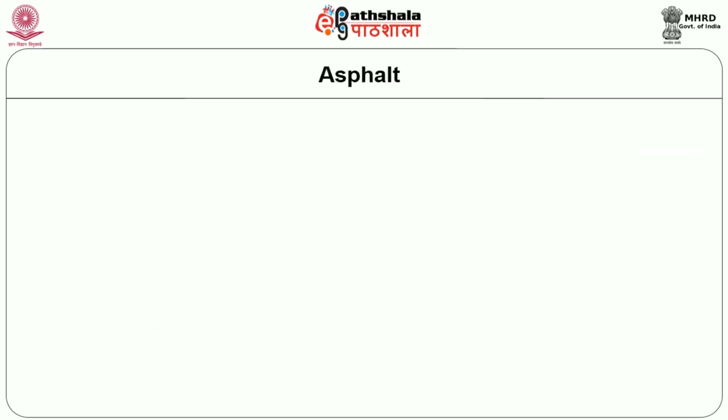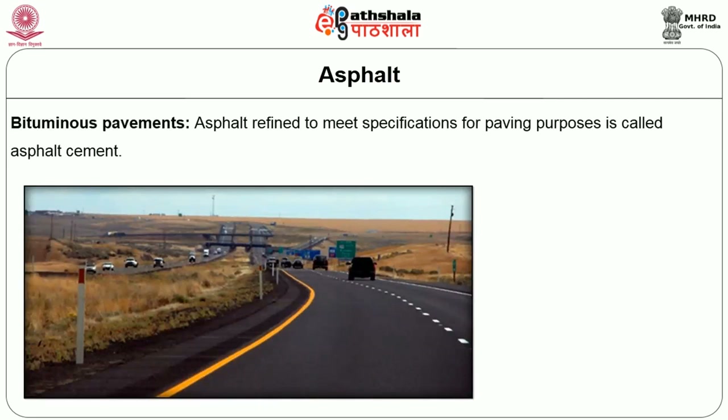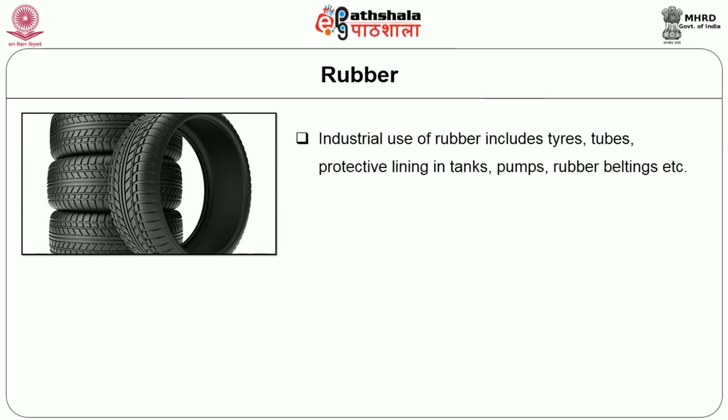Asphalt and its products are used extensively in roofing applications and as a binder between layers in built-up roofing materials. Asphalt refined to meet specification for paving purposes is called asphalt cement. Types of asphalt produced include rapid curing, medium curing, slow curing, and emulsified asphalt.